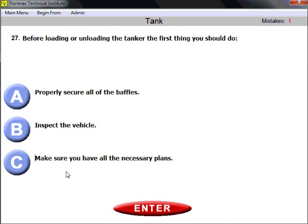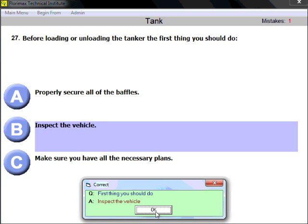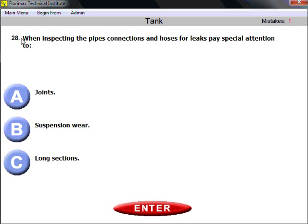Question twenty-seven: before loading or unloading a tanker, the first thing you should do is inspect the vehicle. Common sense — before doing anything, make sure everything is correct by inspecting the vehicle, then secure all parts.